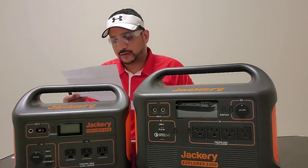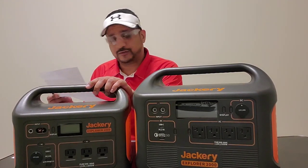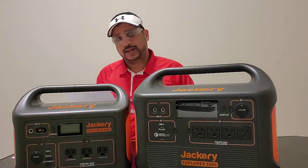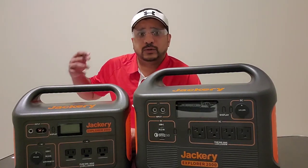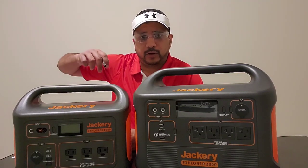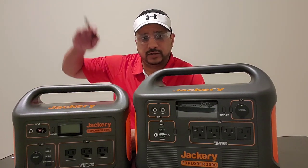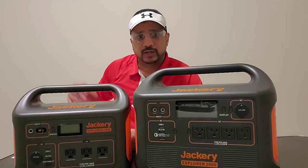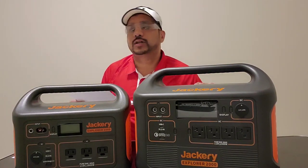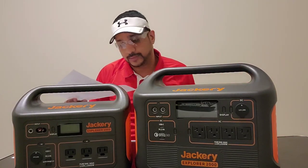For example, the full-size LG refrigerator — on the 1000 I was able to run it for about 11 hours, and 23 hours on the 2000. The way refrigerators work is that if the compressor is not on at all times, it won't draw peak power. Once the compressor kicks on it fluctuates and draws more power. That's how you can get more use out of your refrigerator, especially if it's an energy-efficient model.